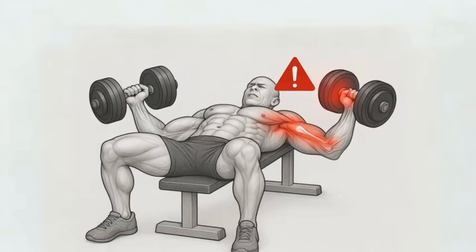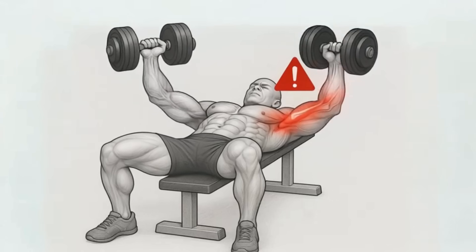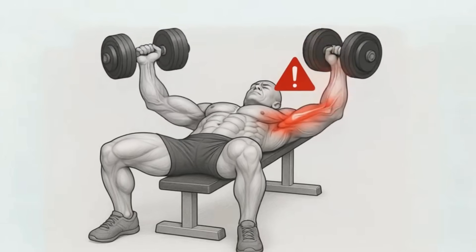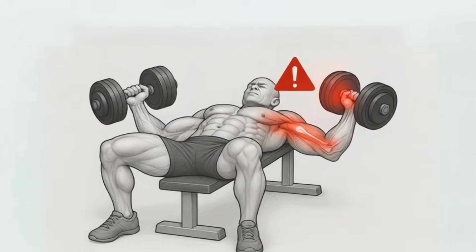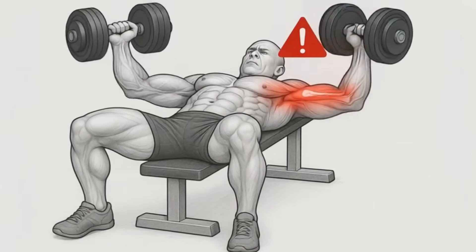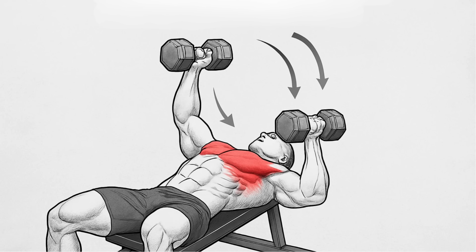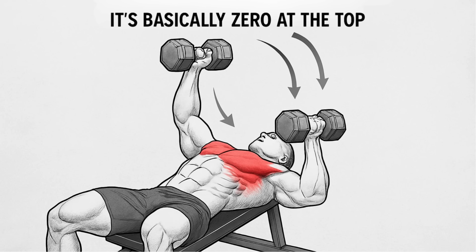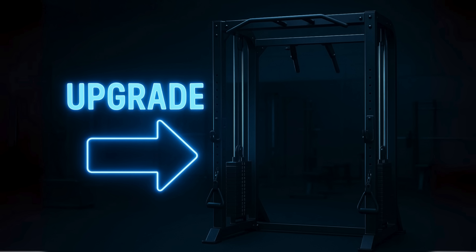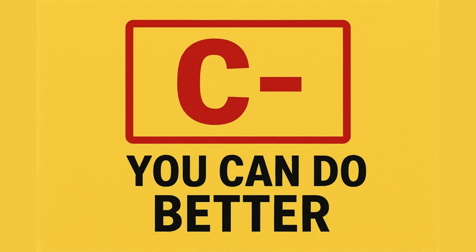The big problem is where the tension is. At the bottom, when your chest is stretched, the dumbbells are trying to rip your arms out of their sockets, putting a ton of stress on the shoulder joint — that's where injuries happen. Then, as you bring the weights up, the tension on your chest fades until it's basically zero at the top. Inconsistent tension plus high injury risk is a terrible combination for getting strong. There are much smarter ways to do this. C-tier: you can do better.